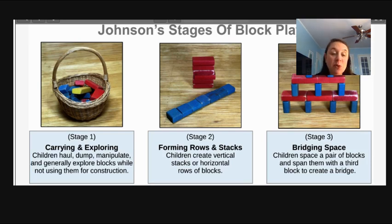Stage one is carrying and exploring. Children pick up the blocks, dump them, and explore with them, but they're not really using them for construction yet. The blocks shown here are not the typical wooden blocks you should have in your classroom — these are smaller but brighter so you can see them better in this presentation.